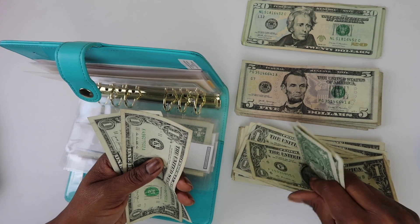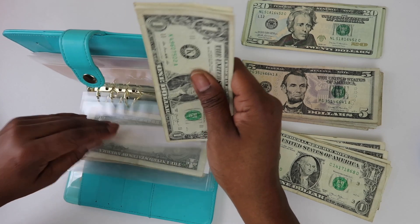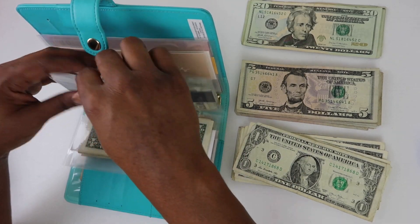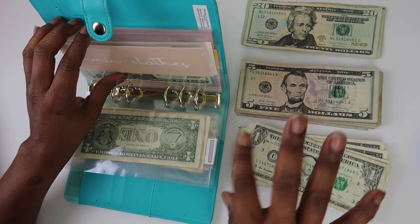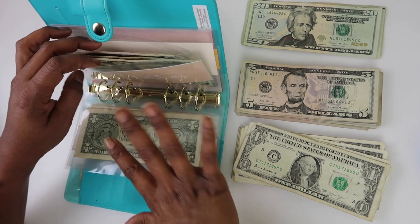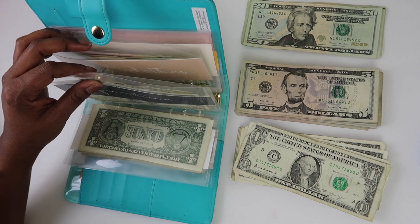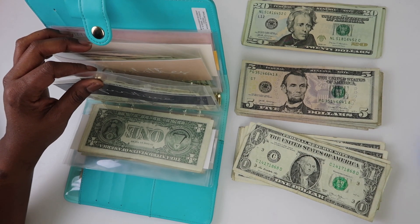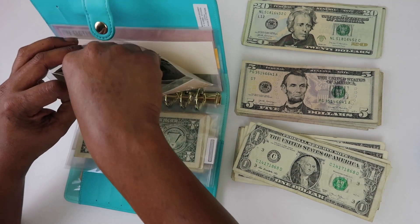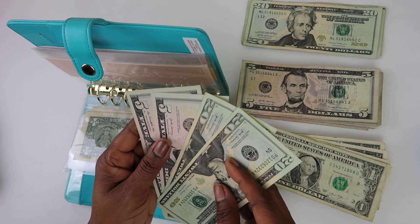For furniture, my sister suggested we start saving to change up Amir's room a little bit. We're going to do that — nothing too much, just a little bit, no pressure. He has bunk beds now so I should get him a twin bed and make a little play area for him.